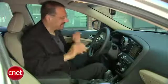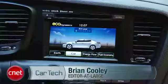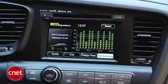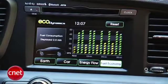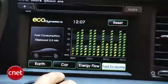Since we're in an Optima Hybrid, there's a lot of hybrid stuff going on in the interface you won't see on a standard Kia Optima or even a standard Sonata. Fuel Economy gives you a set of two-and-a-half-minute time slices of how greenly you drove in that window. The more of those little leafs, the better, obviously.